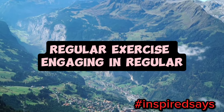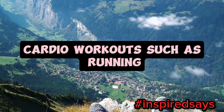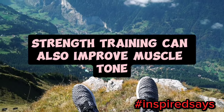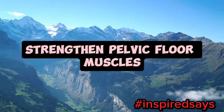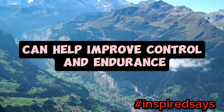1. Regular exercise. Engaging in regular physical exercise can significantly improve your stamina. Cardio workouts, such as running, cycling, or swimming, enhance cardiovascular health and increase endurance. Strength training can also improve muscle tone and energy levels. 2. Strengthen pelvic floor muscles. Kegel exercises, which involve contracting and relaxing the pelvic floor muscles, can help improve control and endurance. Strengthening these muscles can lead to better sexual performance and longer lasting stamina.